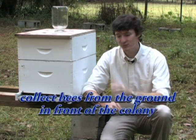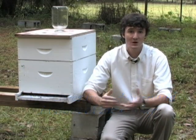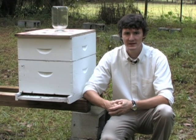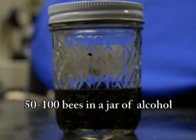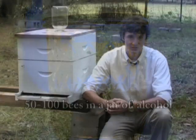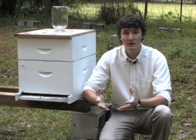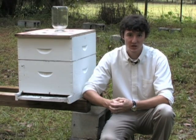The best way to diagnose your tracheal mite problem is to collect a sample of bees you suspect have tracheal mites. It's best to collect from bees wandering on the ground outside the colony, as they're most likely to have tracheal mites. You'll need to collect 50 to 100 bees, put them in a jar of isopropyl or rubbing alcohol, and send them to your local county extension office for identification. There the county agent or a bee scientist will dissect the bees and look for the presence of tracheal mites.